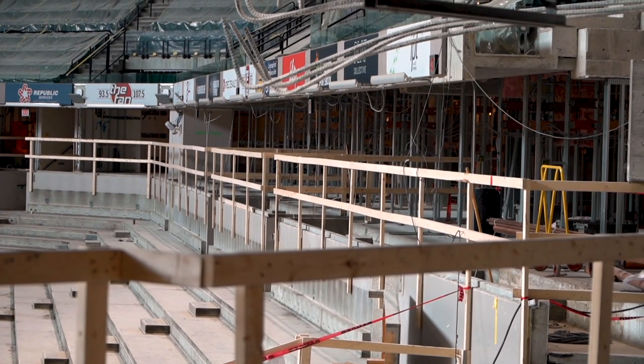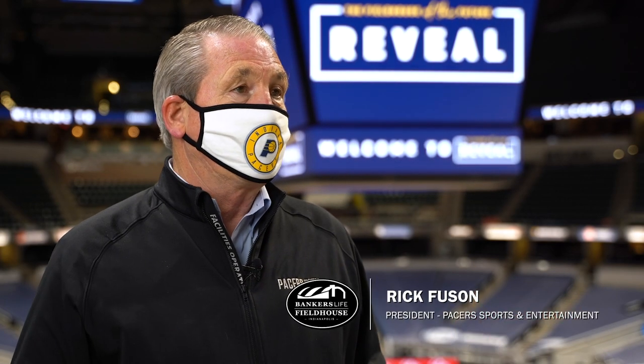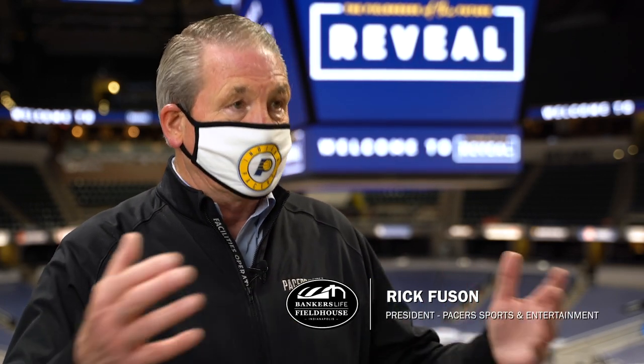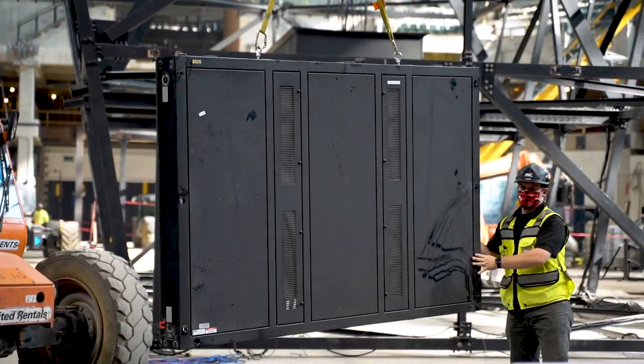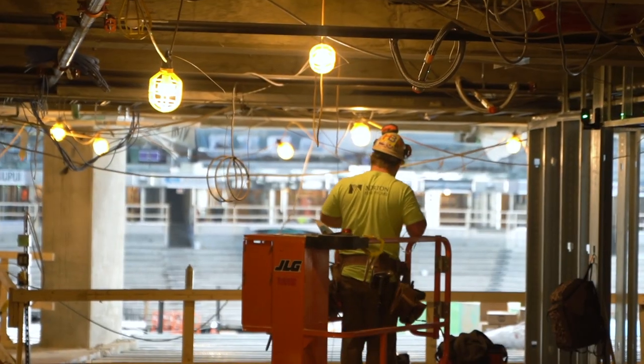Many months ago, Herb Simon and all of us at Pacers Sports Entertainment got together with the CIB and said this building is 20 years old, soon going to be 21, then 22. The All-Star Game is coming. We came to an agreement that we would refurbish the fieldhouse and come up with basically the Fieldhouse of the Future.